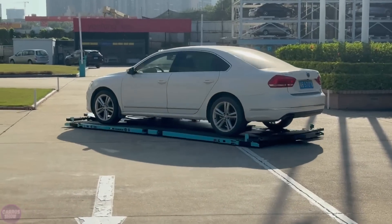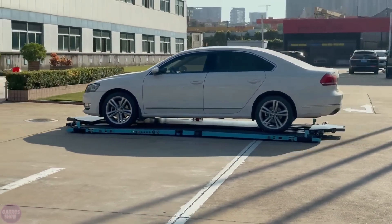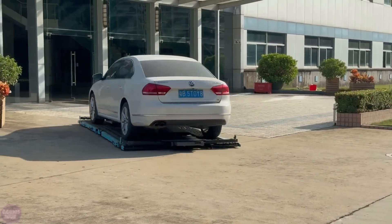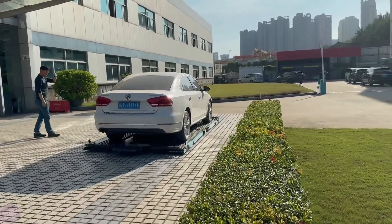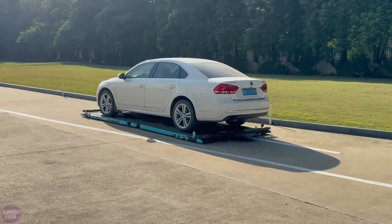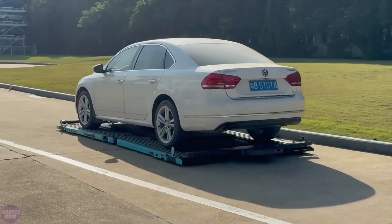The platform can move in virtually any direction — forward, backward, sideways, and even diagonally — and can also rotate in place. Lasers monitor the surroundings, ensuring that the robot doesn't collide with anything while parking the car.